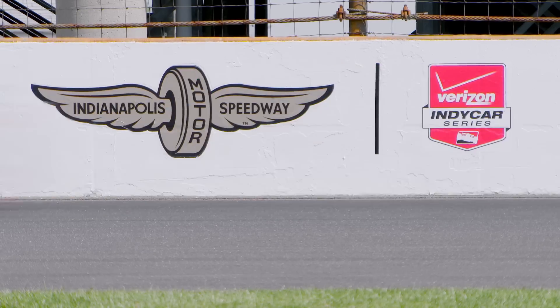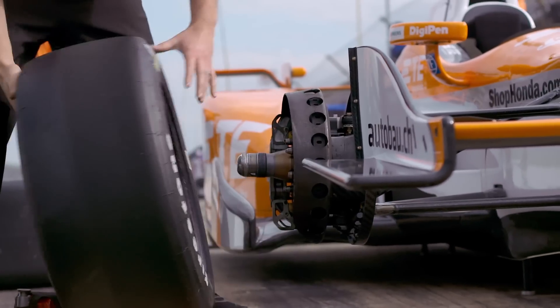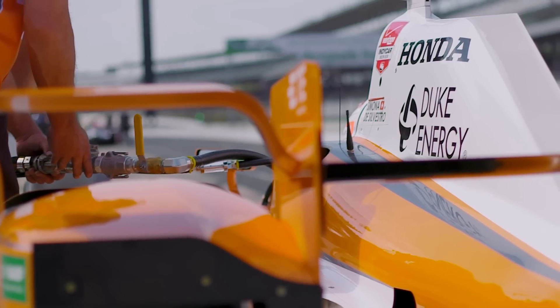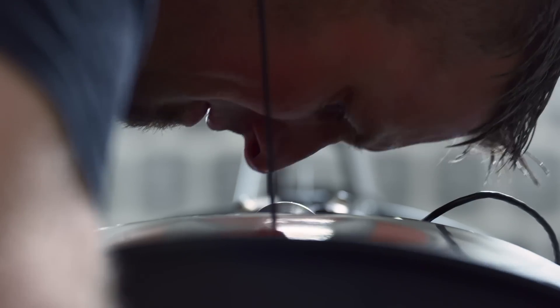The Indy 500 is the biggest one-day sporting event anywhere in the world. 400,000 people come to watch this race that lasts three and a half hours. The Andretti engineering team's mission is to provide the fastest race car possible. It's a pretty simple goal, but it's incredibly difficult to pull off.